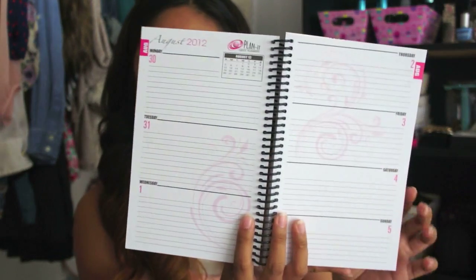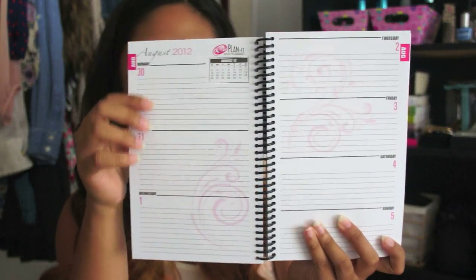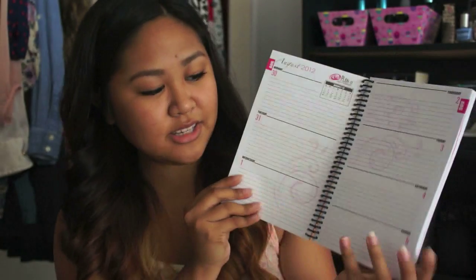If you have any additional notes you can write them here, and then it breaks it down into the week and into the day. I like that it has enough room to write down a lot of information for your assignments. It's nice and simple, not too much, but it does have a really cute design on each different planner and gives you a lot of space to be very efficient. In each one it has a little month view so you can always refer back to that.